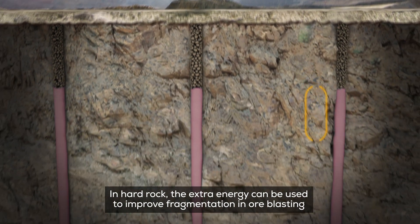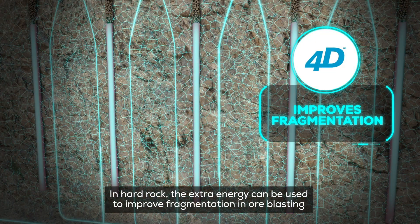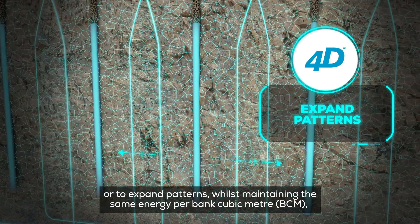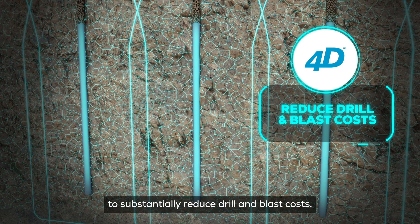In hard rock, the extra energy can be used to improve fragmentation in all blasting, or to expand patterns whilst maintaining the same energy per BCM to substantially reduce drill and blast costs.